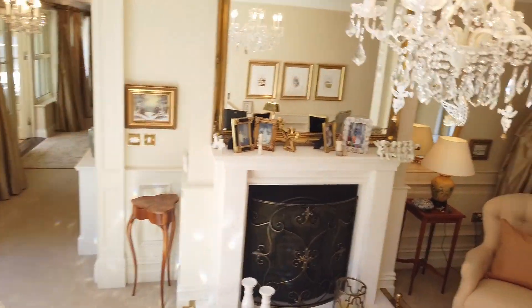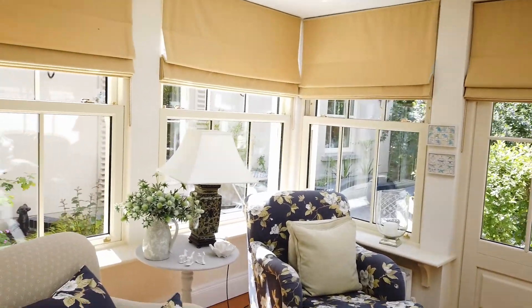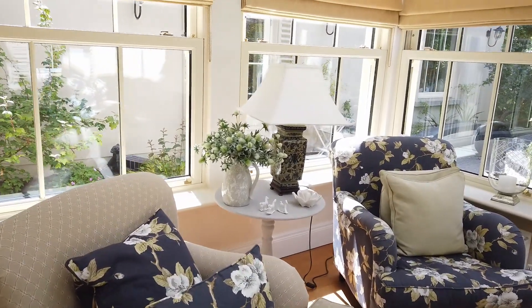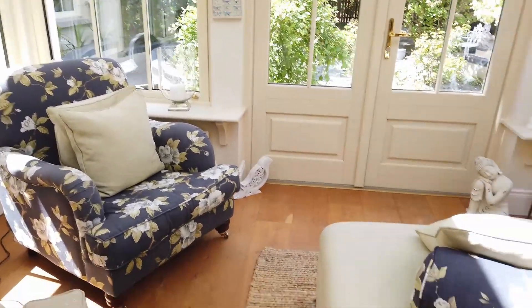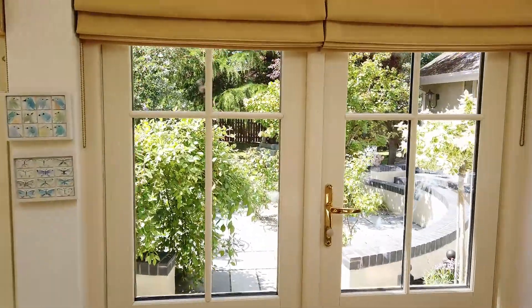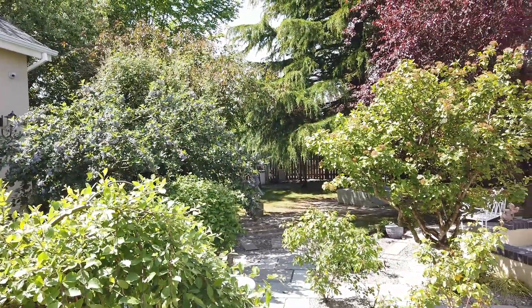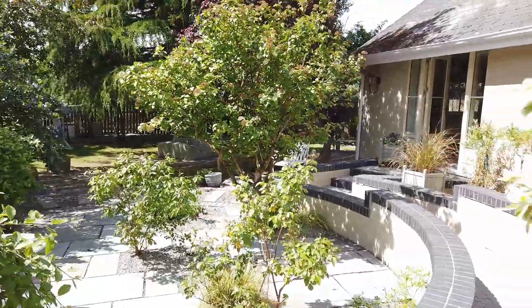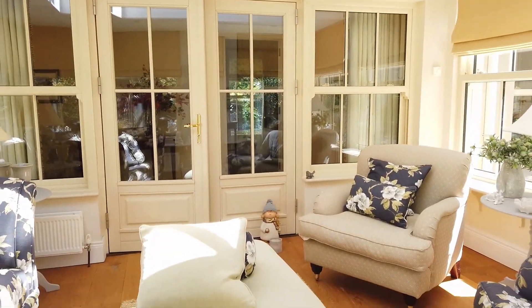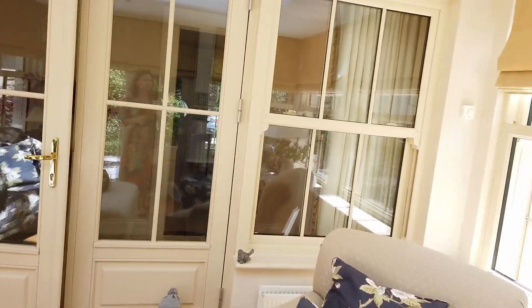Back downstairs, before we get to the bedroom accommodation I have one more treat to show you — this addition to the house, which is effectively a sunroom or conservatory. It's triple aspect again, with a wide-plank solid oak floor which is really beautiful, and motif French doors leading out to the back garden. From here you get a look at what is a beautiful garden — we'll have a proper look around there in a little while. The joinery throughout this room is just really impressive.